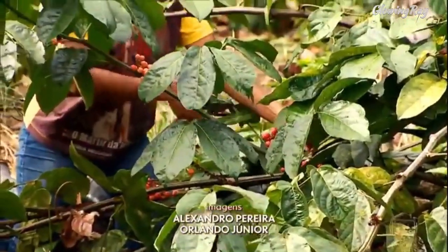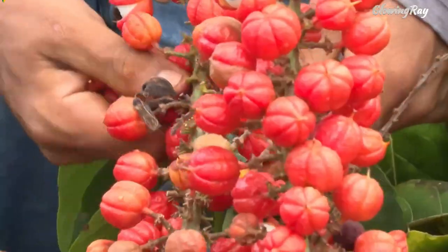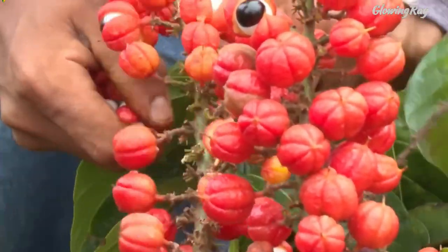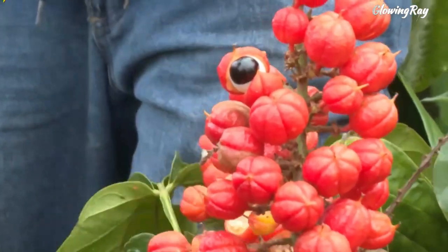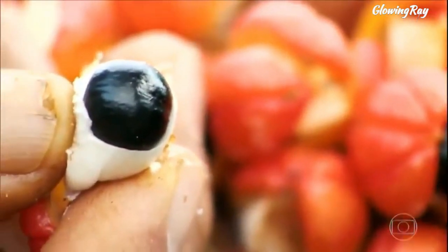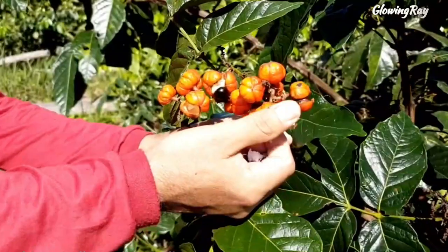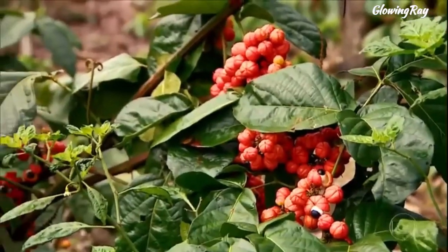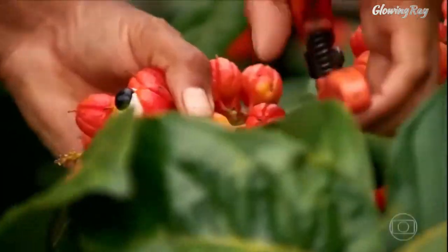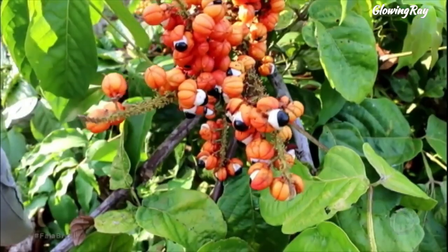Guarana is best known for its stimulating effects and ability to reduce fatigue and improve focus. Its seeds have been used for centuries by indigenous Amazonian tribes for their energizing properties, and guarana is now a popular ingredient in energy drinks and supplements. Additionally, guarana has been found to have other potential health benefits, including reducing the risk of cardiovascular disease, improving mental performance, and aiding weight loss. However, more research is needed to fully understand the effects of guarana on these health outcomes.